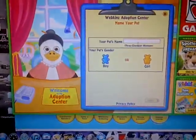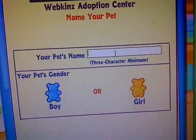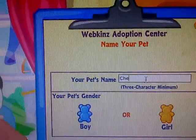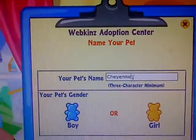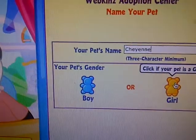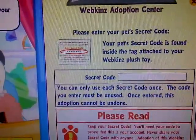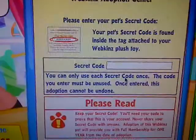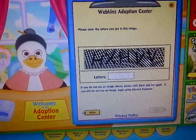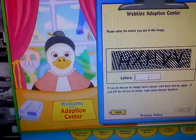So first thing I'll do is obviously name her Cheyenne. I'm pretty sure that's how I'm going to spell it. She's a girl. Now I'm going to do the secret code, and now I'm going to enter this security code thing, whatever you call it.